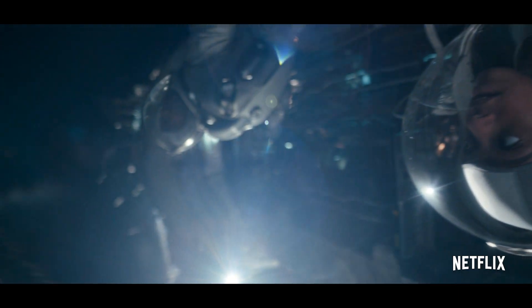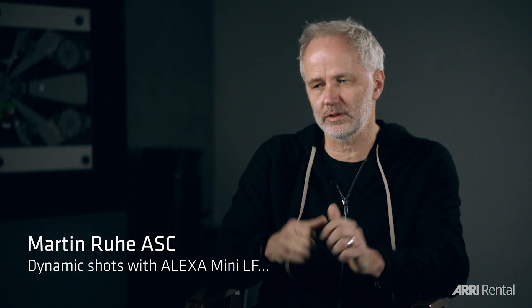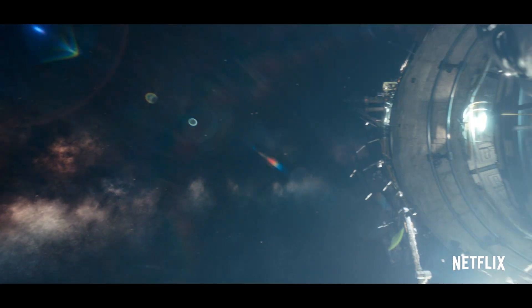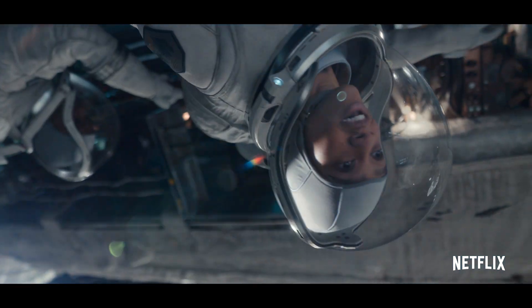We used the Mini LFs sometimes — in space and for some of the action sequences, where we wanted to have handheld cameras quite close to the action, or I wanted to shoot some of the space work on Steadicam.